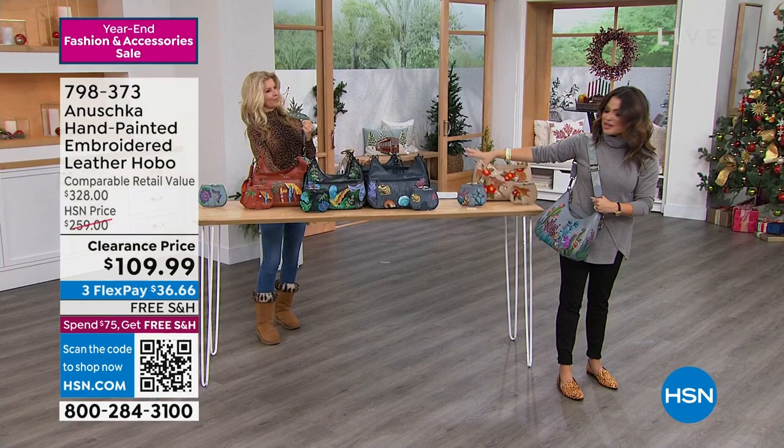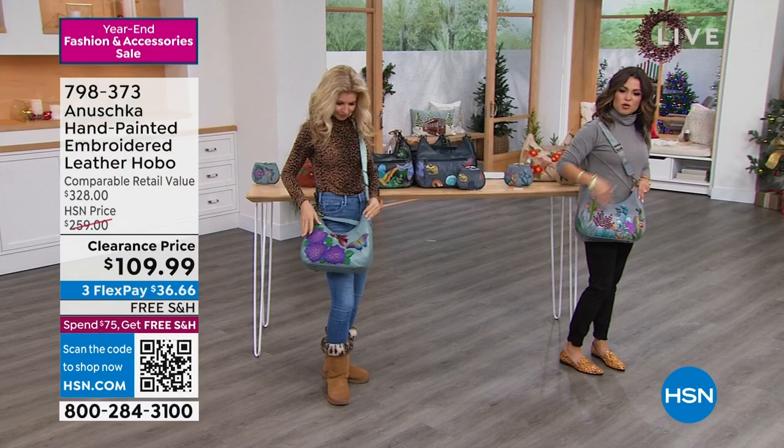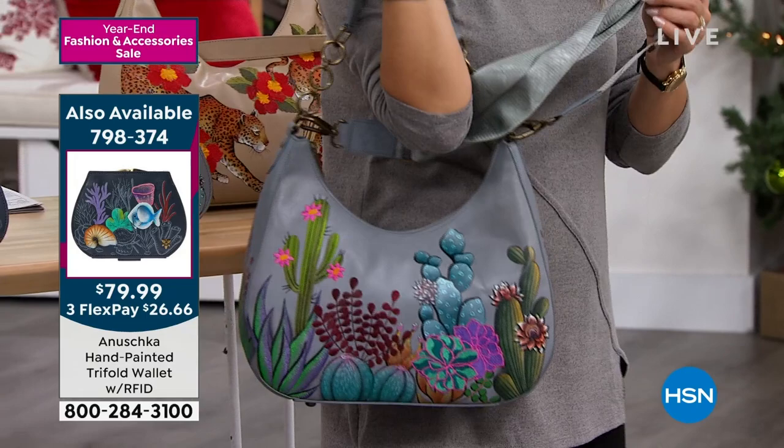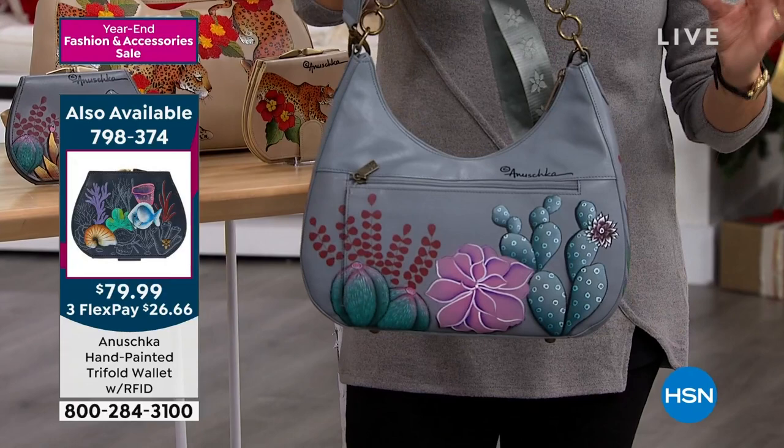Fully adjustable crossbody on this. You've also got the option to hold it in the crook of your arm or put it on your shoulder with plenty of room — very practical. Oftentimes when you find these artisan, handmade, artful pieces, they're not necessarily practical, but this is why they're so well-loved. They're lightweight.